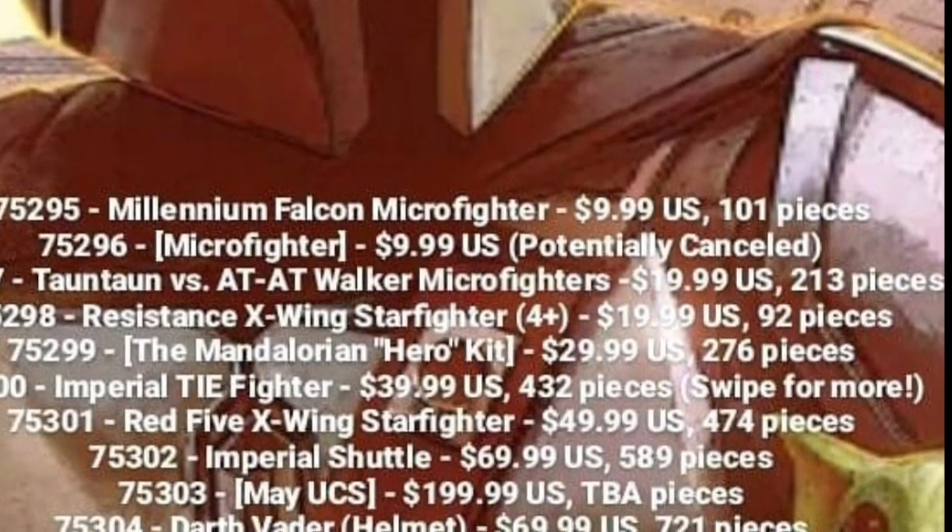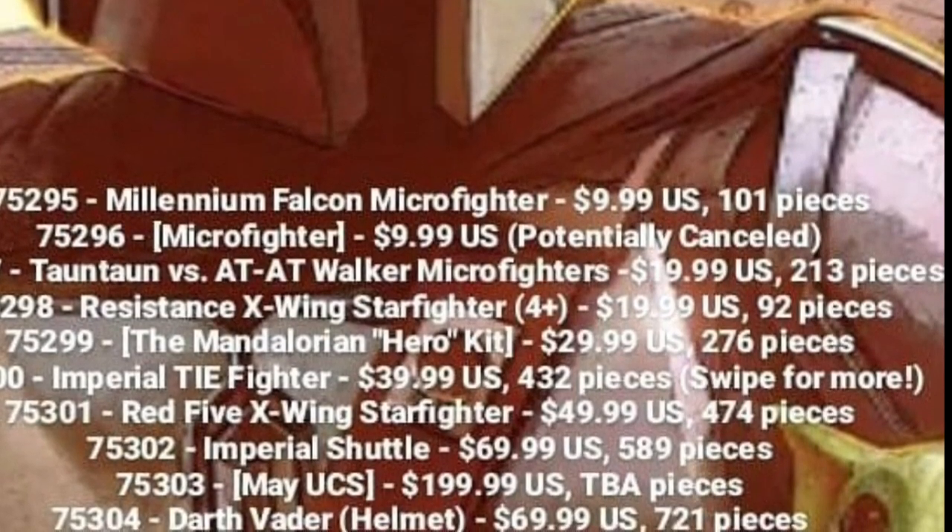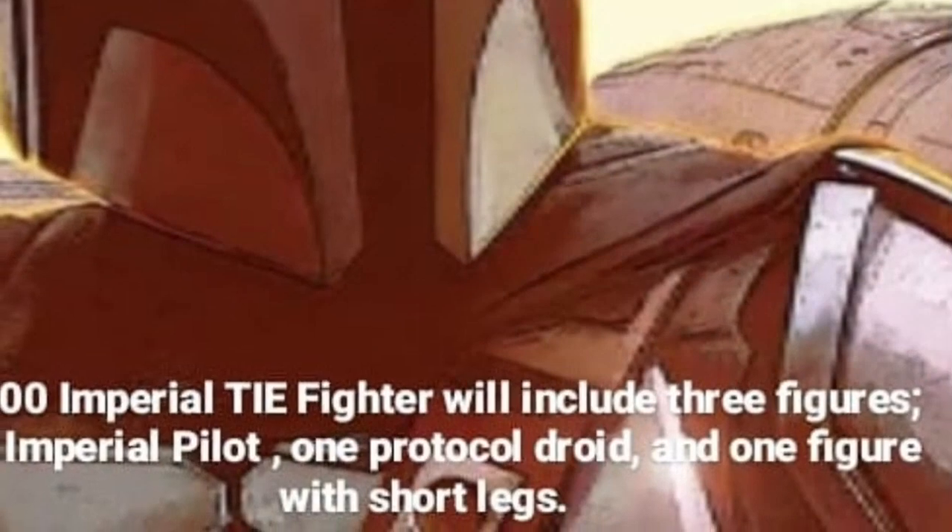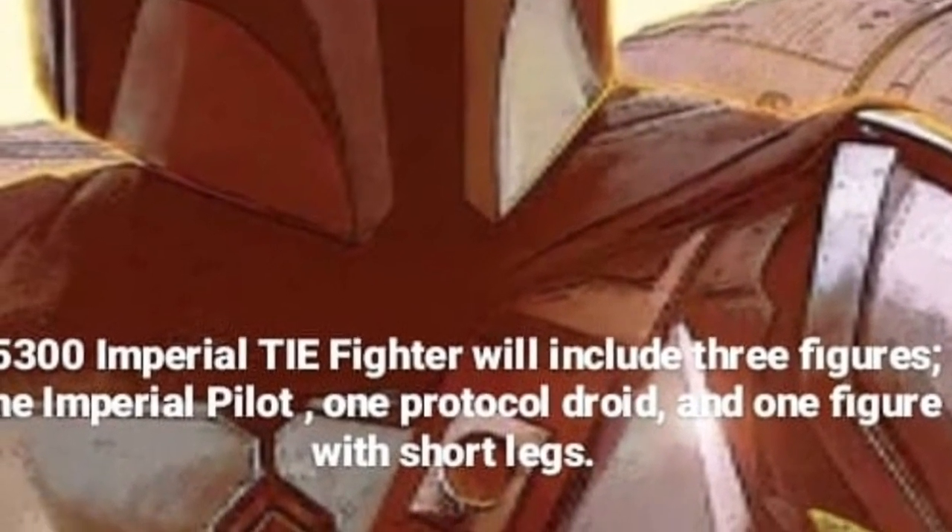75306 is a probe droid, and 75307 is an unnamed helmet which will be an exclusive. No idea what this is yet — I'd hope for a Captain Rex or 322 helmet, but nothing confirmed there.